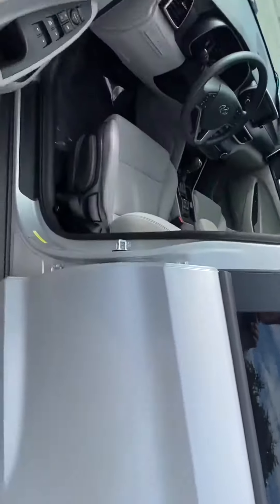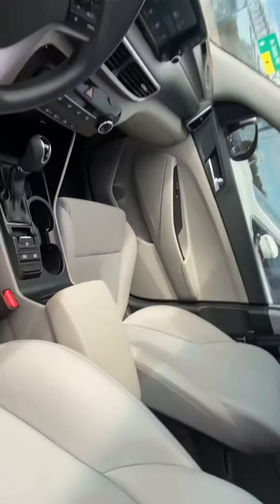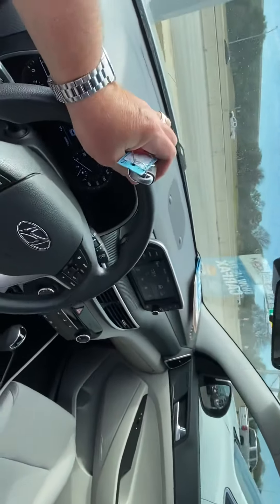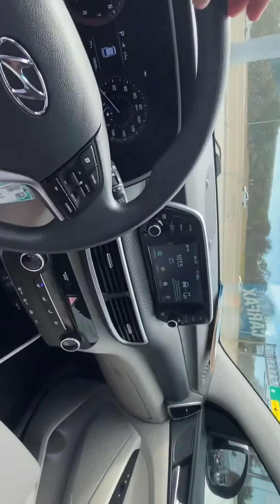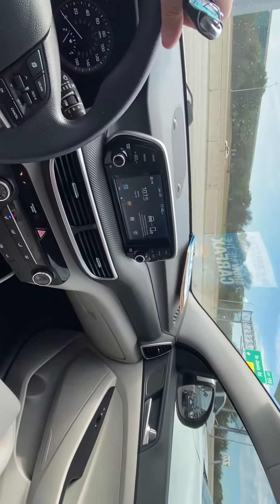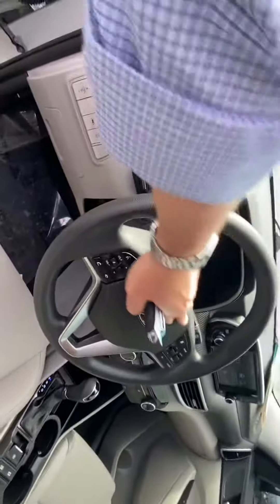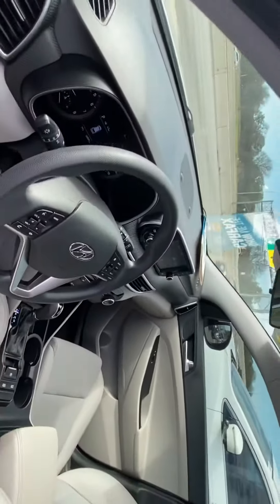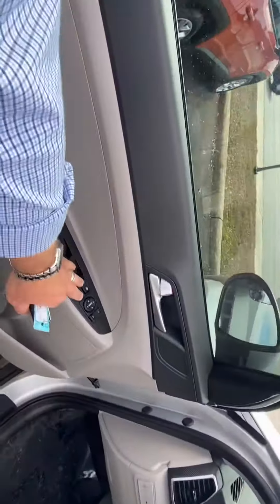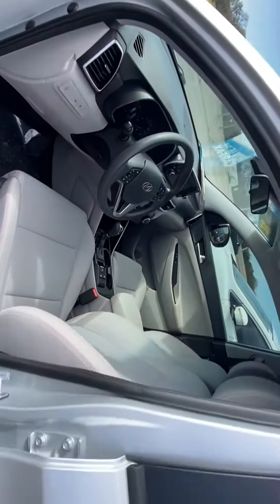Up front you've got bucket seats, a nice leather console, and a center screen display — a nice big screen. You'll have a backup camera and Bluetooth for hands-free calling. All your controls are mounted on the steering wheel for convenience. Power locks and windows. The interior is in excellent condition — great looking vehicle.